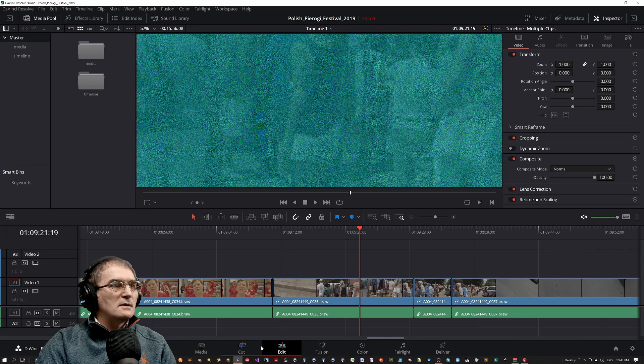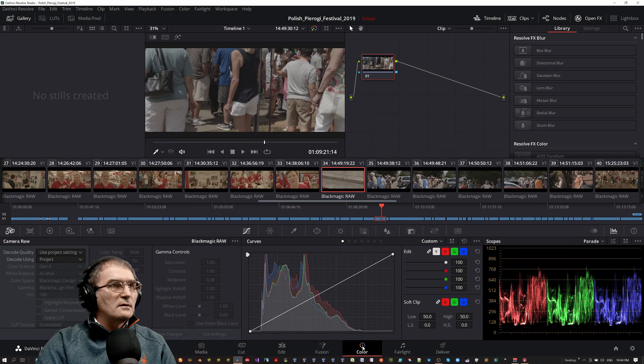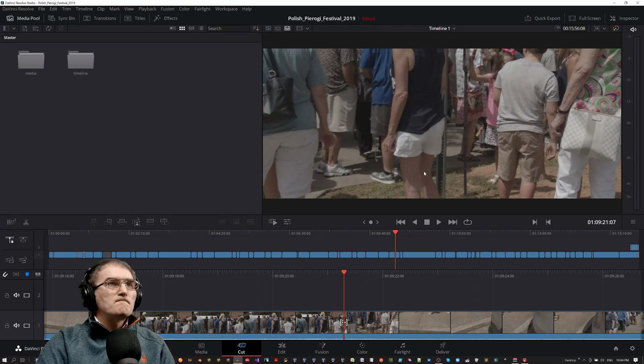Now you can see it again — if you go to color adjustment there's no problem, but go to edit and we have it. So it's happening in cut or edit. I didn't notice that on beta 4, but on beta 6 I have it.